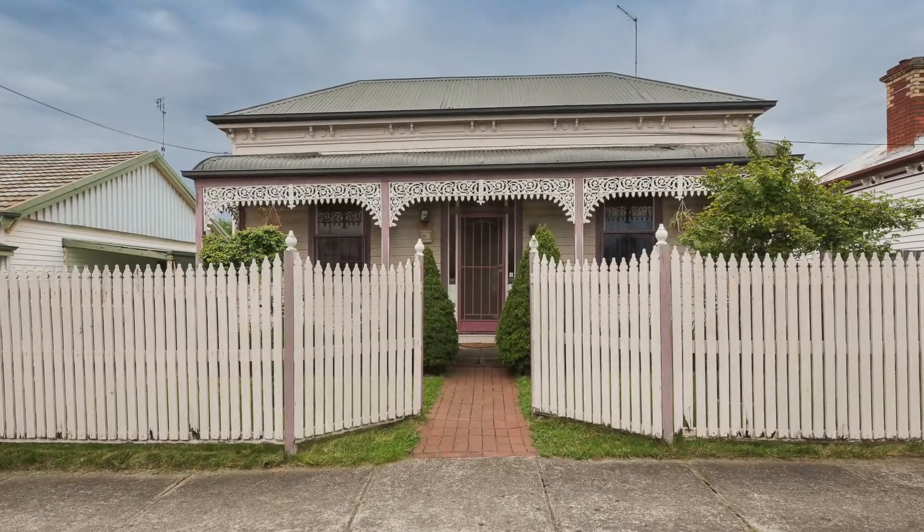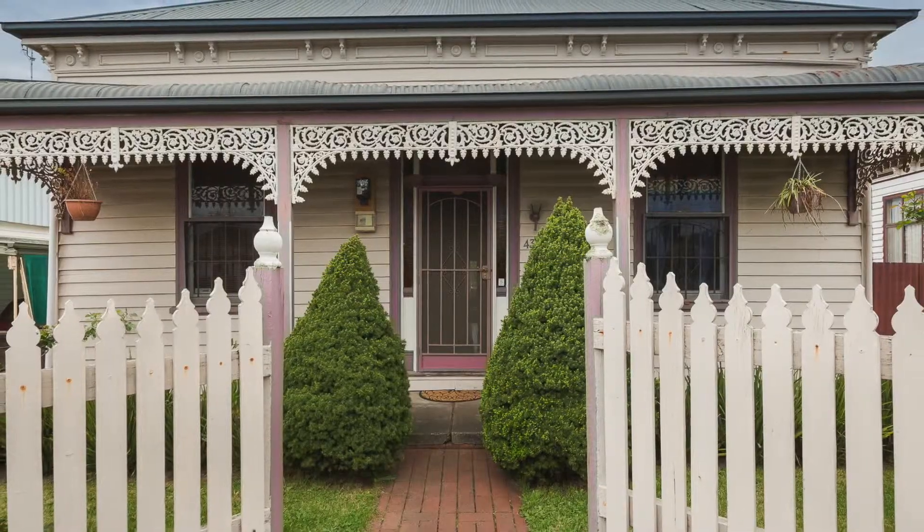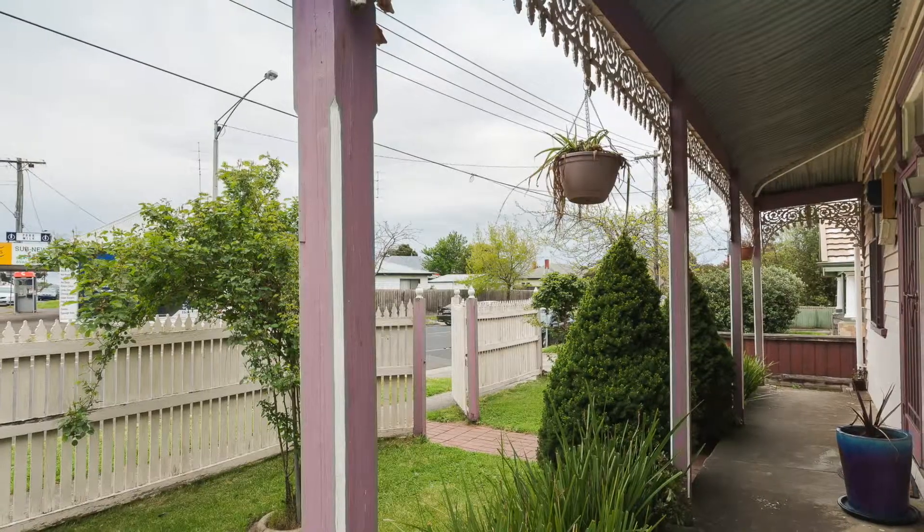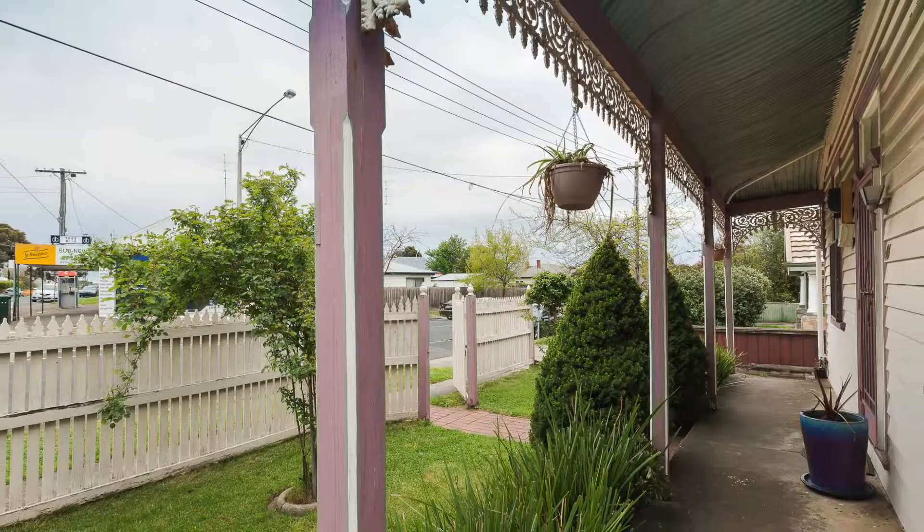43 Queen Street, Ballarat East. With gorgeous Victorian lacework and appealing street presence, this three bedroom home has had all the hard work completed.